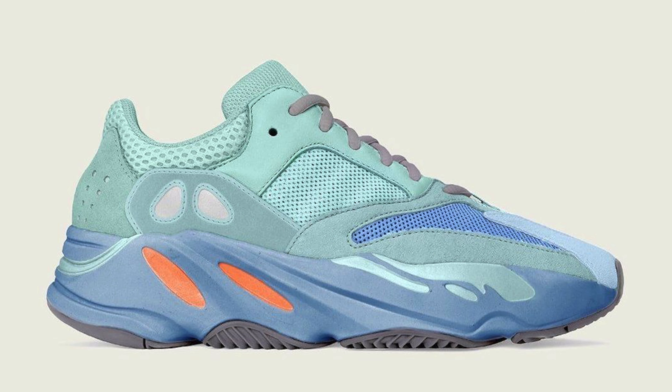On the 27th of November we have another Yeezy drop — the Yeezy 700 Faded Azure. It's a classic Yeezy 700 silhouette with a bluish hue to it and premium uppers. It's going for around £220, though I've seen it marked at £180 at the moment. I haven't seen it on the Confirmed app — it may just drop on the Yeezy website. It is booked in for the 27th, so keep your eye out if you like the 700 silhouette.